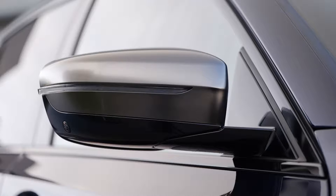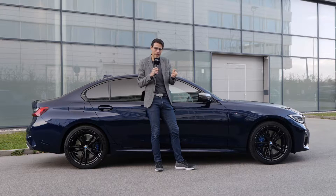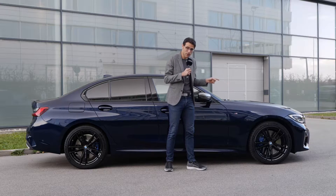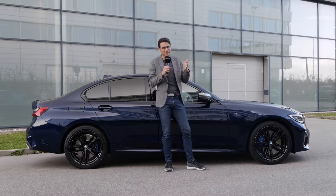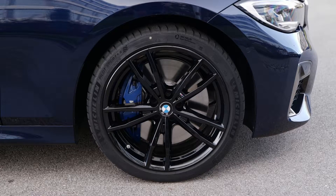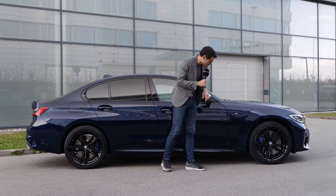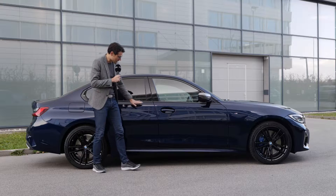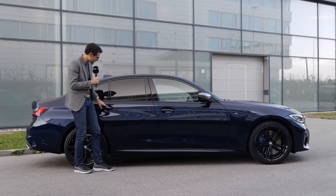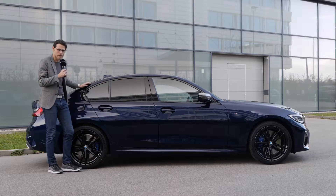Cerium gray accentuations also appear on the side mirrors, plus a very beautiful M logo since this is the M Performance model — the lighter M variant before the full M models with even more power. 18-inch wheels are standard for the M340i, with 19-inch wheels seen here as an option. You always get bigger brake discs with the blue accentuations. The designers played with light and shadow — brighter Tanzanite Blue on top, then a dropping line into darker tones, with glossy black frames around the windows for a sportier, more aggressive look.